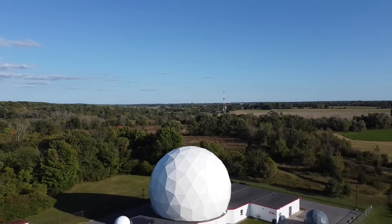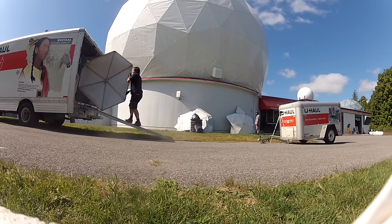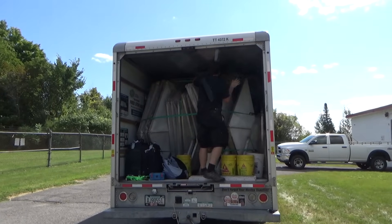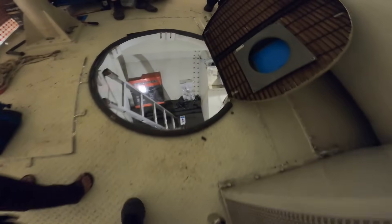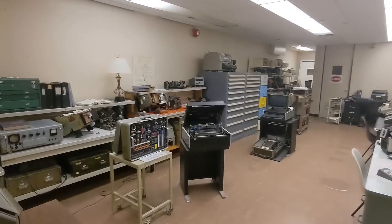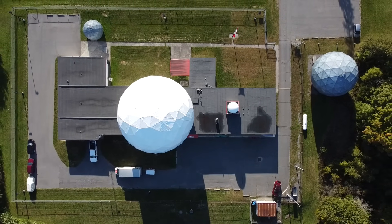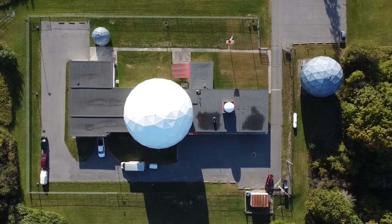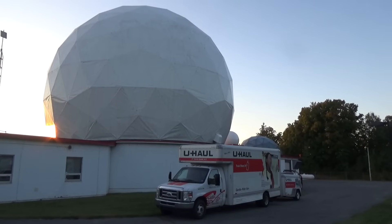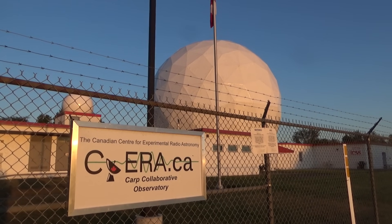Huge thanks to the Canadian Centre for Experimental Radio Astronomy for letting us see their project and poke around inside their equipment. Thanks also to CSS Building Incorporated for selling me a surplus geodesic dome, which will hopefully become a small radio observatory soon. I'd also like to thank Dan from Simple Electronics for providing some of this footage, and the Diefenbunker for letting me film in their museum. If you'd like to learn more about amateur radio astronomy, check out the links in the video description. You can also help support the CCERA's work at the GoFundMe link below. Make sure to subscribe, thanks for watching, and we'll see you next time.